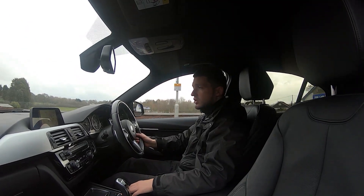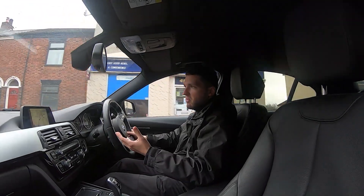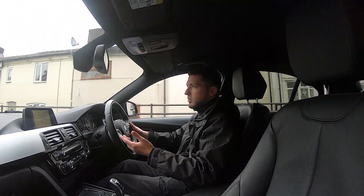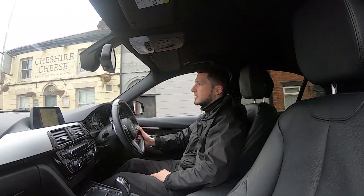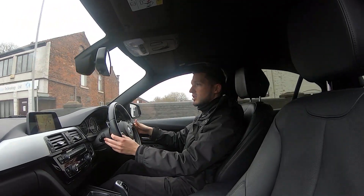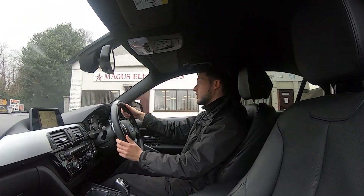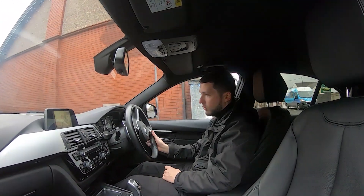You do have different drive modes in this vehicle: Eco Pro, Comfort, Sport, and Sport Plus — exactly how you'd want to drive. For economical long-distance journeys, put it in Eco Pro and you're fine. As you've heard, the vehicle is free from any knocks, bangs, or rattles — an important thing to listen out for on a test drive. We're just turning into the industrial park now for the emergency stop.